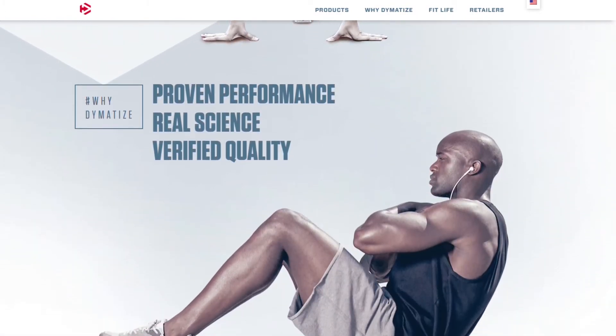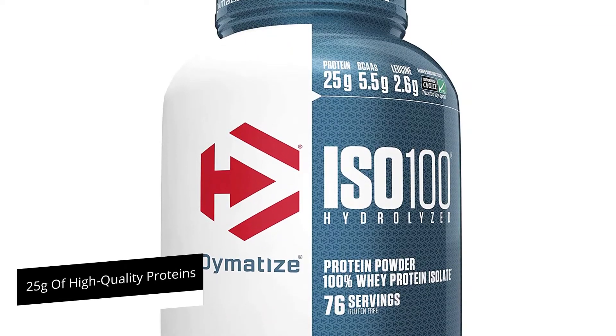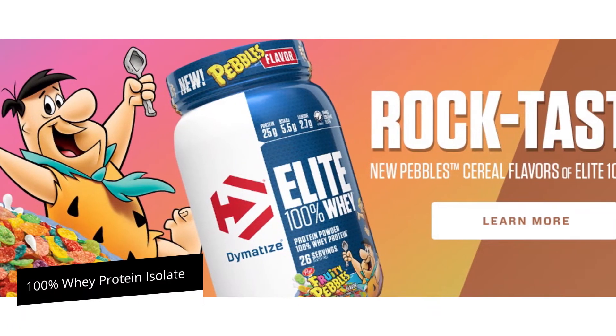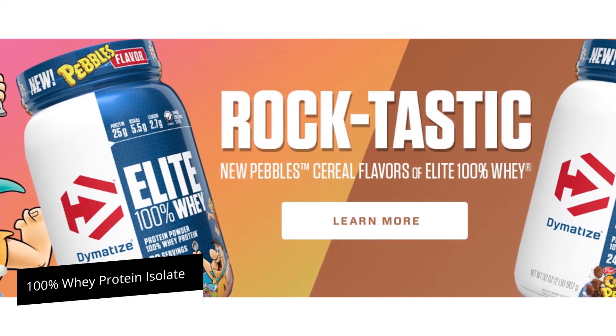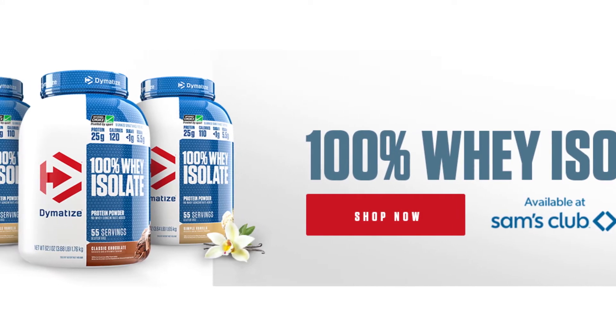So the main difference between the two is the amount of proteins per serving. Dymatize contains 25 grams of high-quality proteins per serving, derived from 100% whey protein isolate, and is therefore high in protein content with reduced amounts of carbs, fats, and lactose.